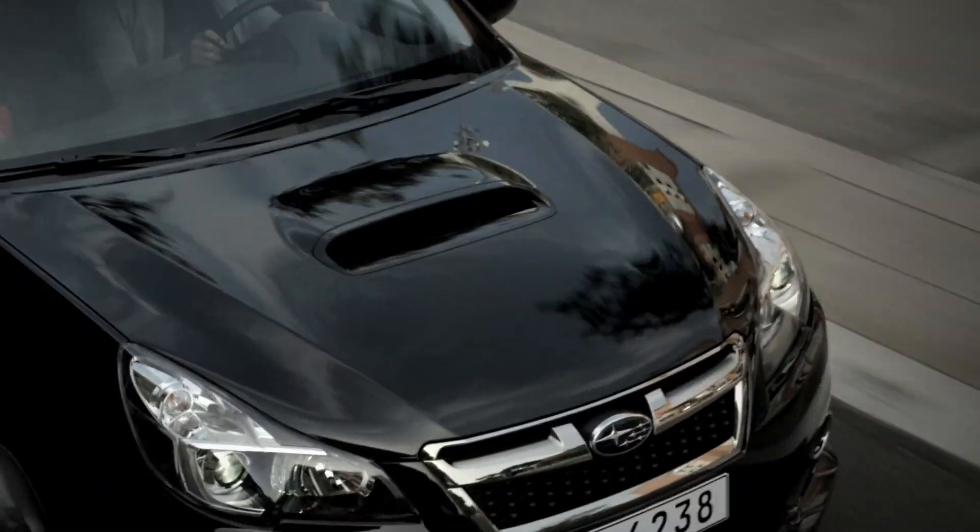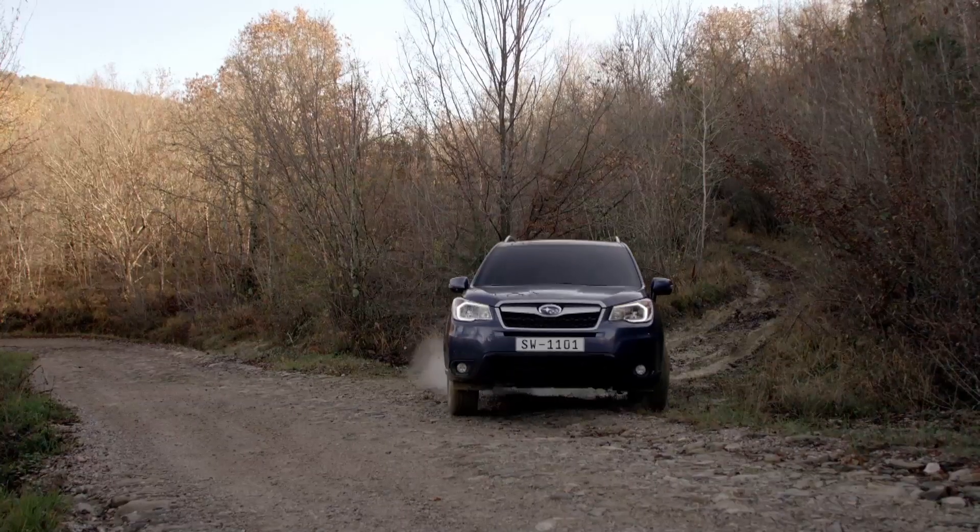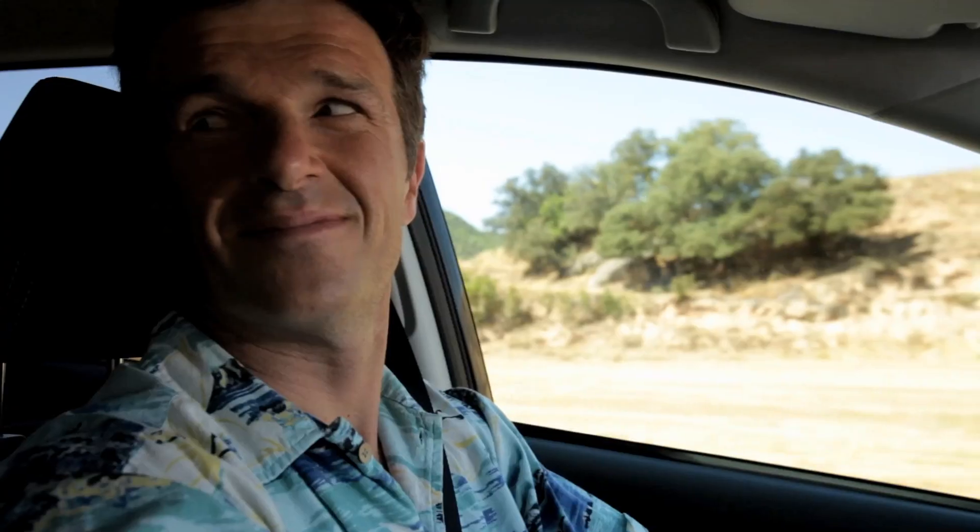By ensuring an optimal level of traction, DC Cube delivers amazing performance in a number of areas simultaneously, including drivability, safety and comfort.